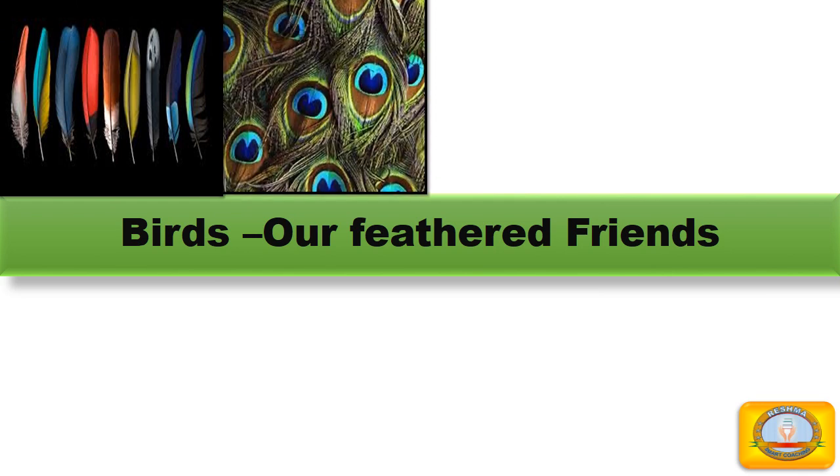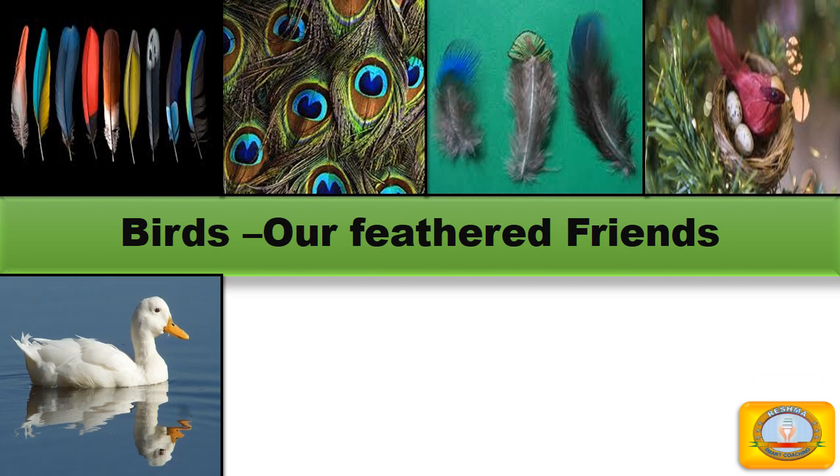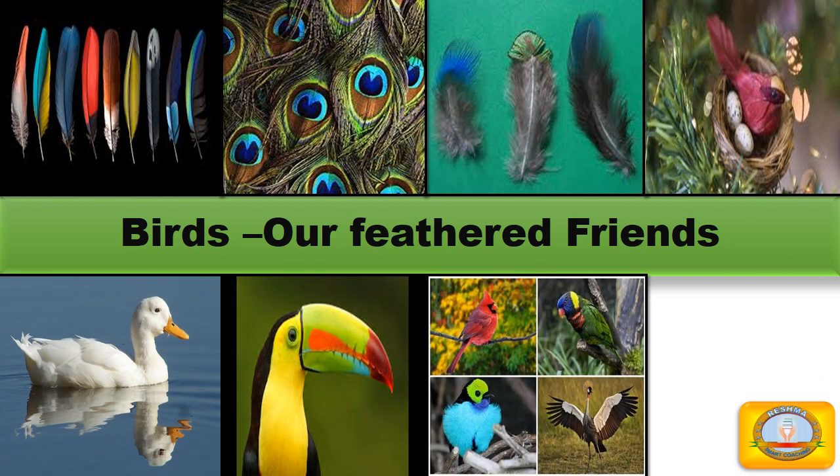Hello children, I am Rishma. Welcome to my YouTube channel. Our today's topic is feathers.